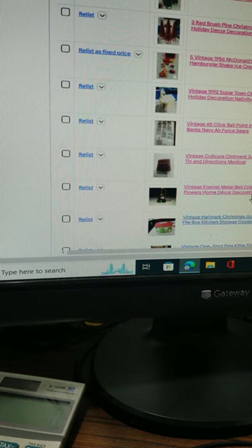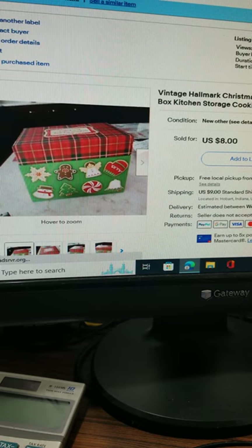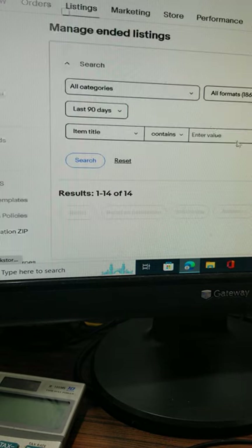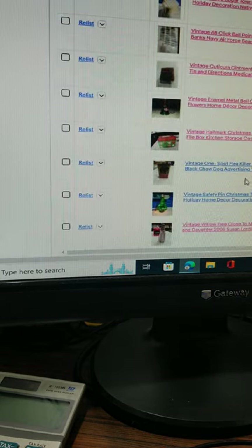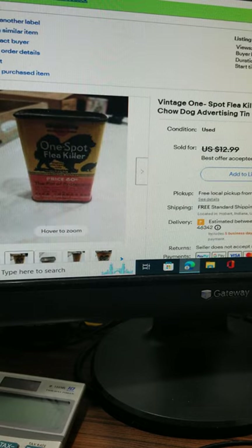This Christmas Hallmark recipe box sold for $8 plus $7.95 shipping. This vintage one-spot flea killer tin with a black Chow dog on the front sold for $10 with free shipping. The buyer was really excited.